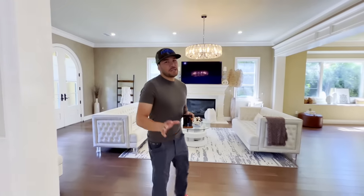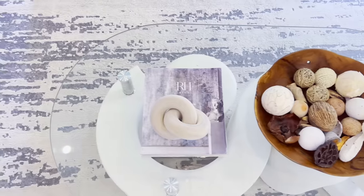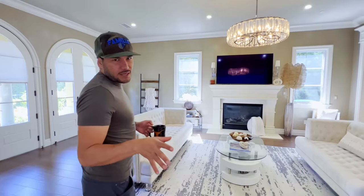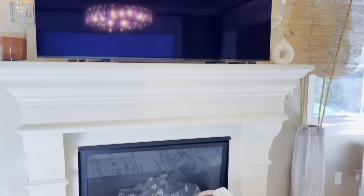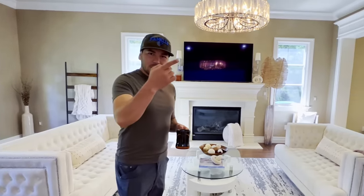This is one of our living rooms — this is where the kids like to hang out. You can see my wife put a bunch of decorations; she's really good at it. We have one of the TVs here. It's pretty basic, so let's go to the next one.